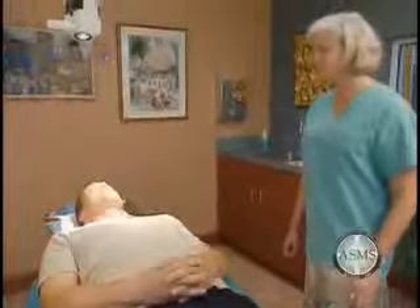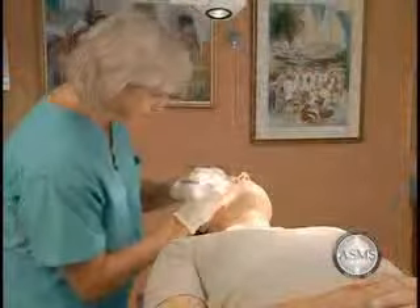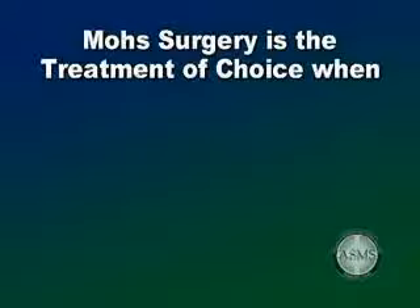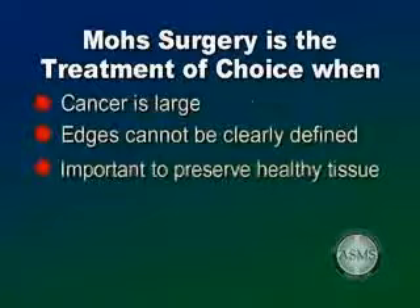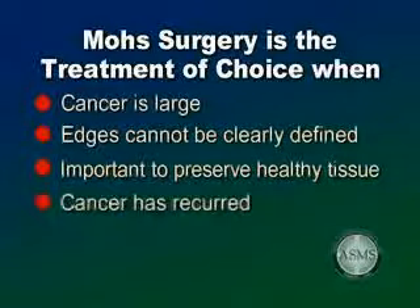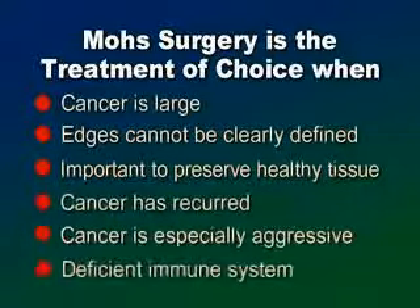Mohs Micrographic Surgery is effective for most types of skin cancer; however, it is most commonly used to treat basal and squamous cell carcinomas. Mohs surgery is the treatment of choice when the cancer is large, when the edges cannot be clearly defined, or when the cancer is in an area where it is important to preserve healthy tissue. Such areas include the central face, eyelids, nose, ears, lips, and cheek. It is also used for skin cancer that has recurred, for which prior treatment has failed, when the cancer is especially aggressive, or when the patient has a deficient immune system such as kidney or heart transplant patients.